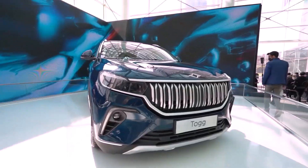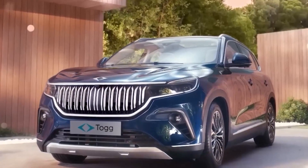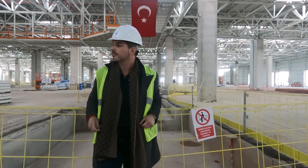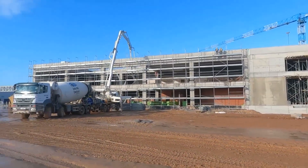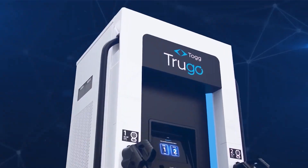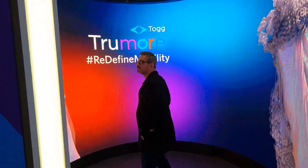If you've never heard of Tog, they are a brand new automaker from Turkey — that's how we're supposed to pronounce the name of the country. They are heading into production with their very first EV, the C-SUV, with deliveries targeted for March. Since I visited them in Istanbul about a year ago, they have come a long way: new factory built, car production started, charging network announced, and digital ecosystem launched.